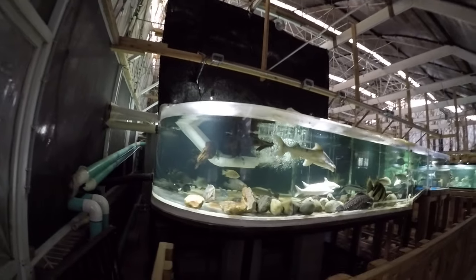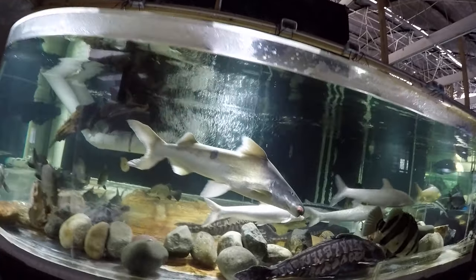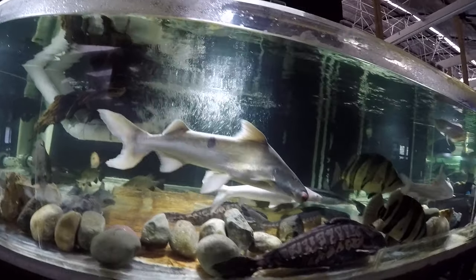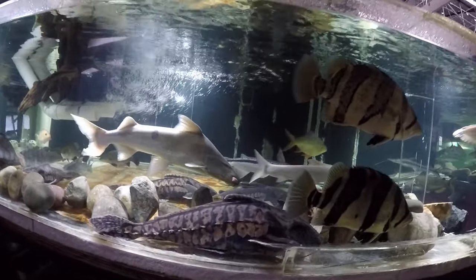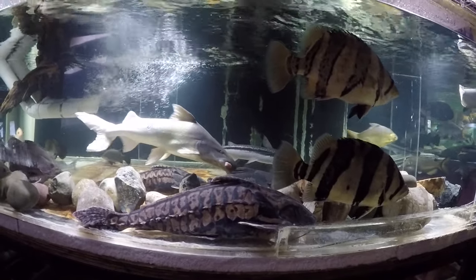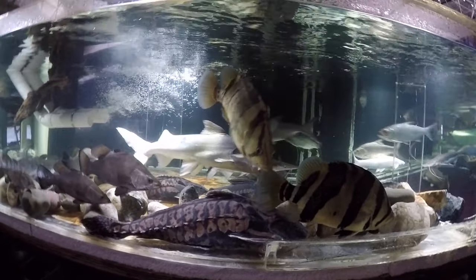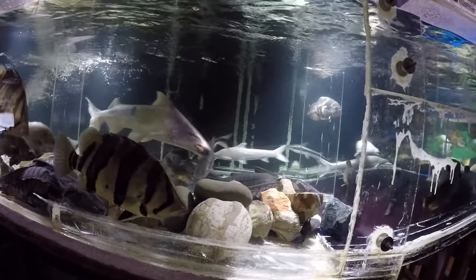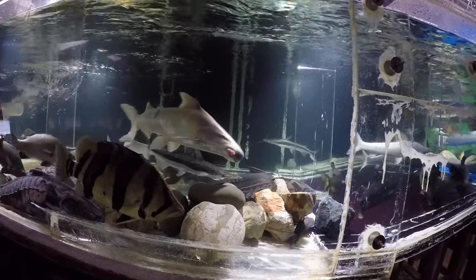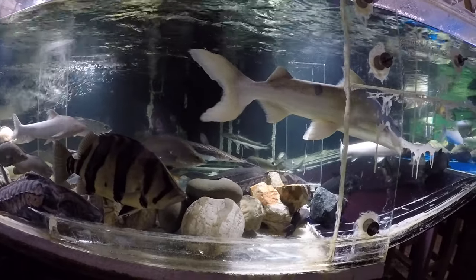This is the 1800-gallon dorado tank. Dorado is the centerpiece of this tank. There's a bunch of armored catfish in there — Irwin's catfish, about ten of them, three soldier catfish, five granulated or granulosus catfish. One niger and one irwini have been adopted this week.